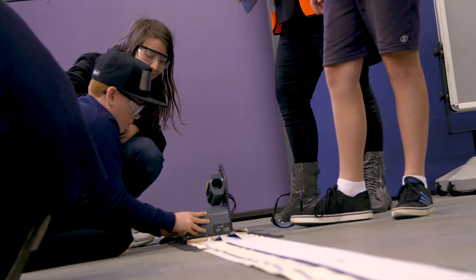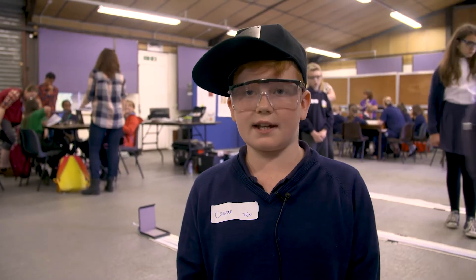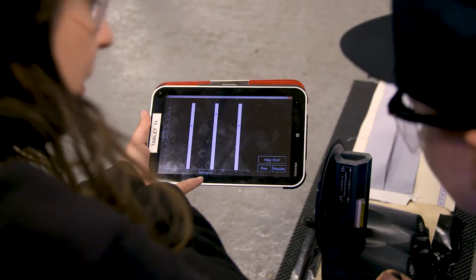We've been firing ball bearing cannons to see which angle gets the furthest on our centimetre chart. It was really good fun.